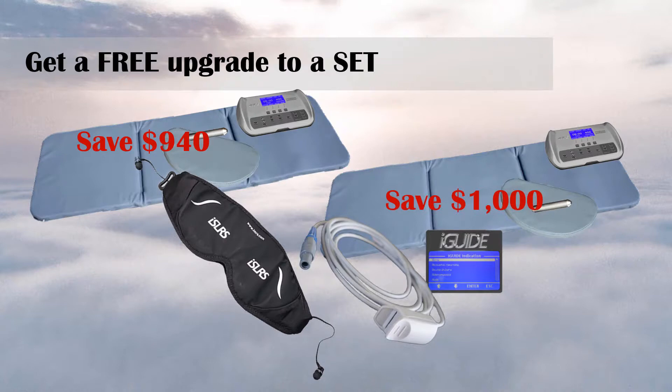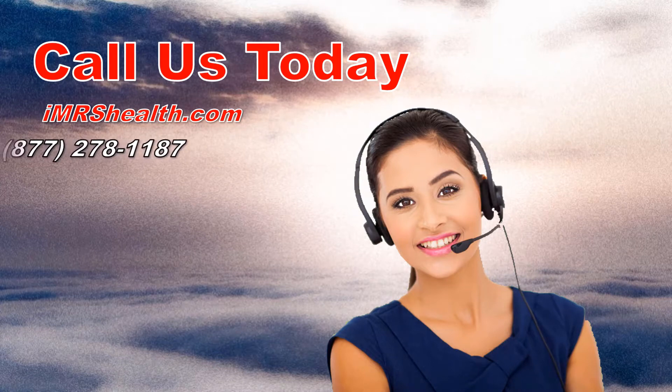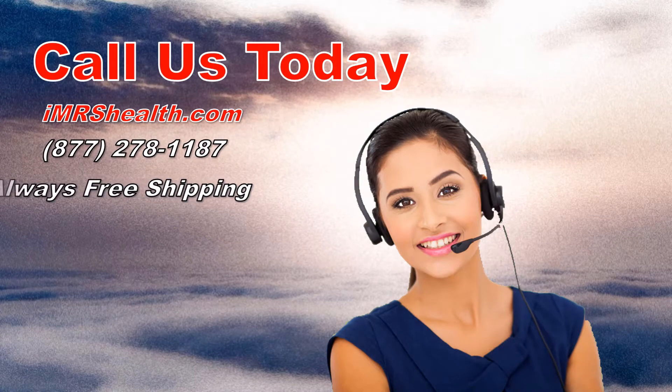That's a free IMR and ISLRS — you save as much as $1,000. This sale is only for a limited time, so be sure to call us at IMRS Health at 877-278-1187 today so you don't miss out.